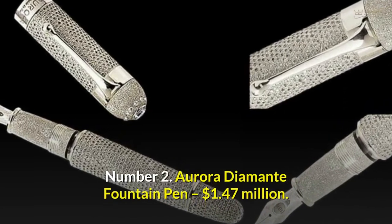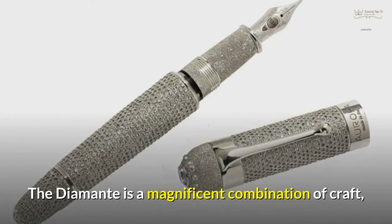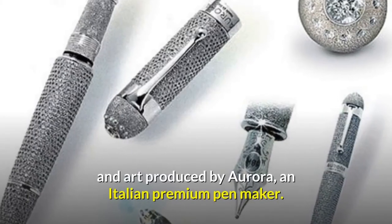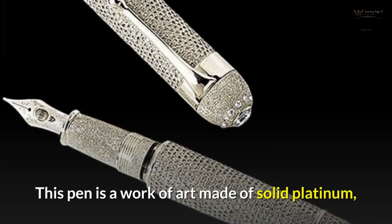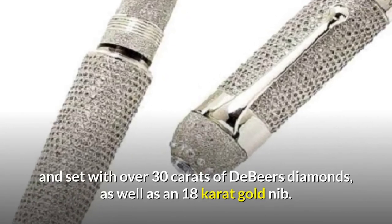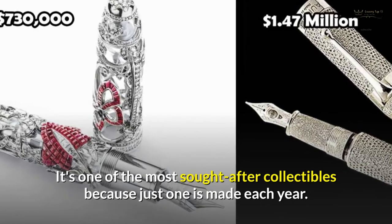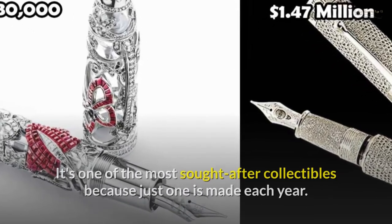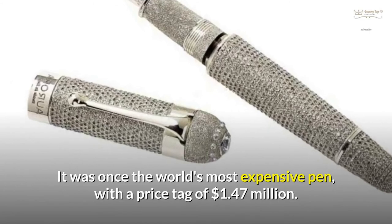Number 2: Aurora Diamante Fountain Pen — $1.47 million. The Diamante is a magnificent combination of craft and art produced by Aurora, an Italian premium pen maker. This pen is a work of art made of solid platinum and set with over 30 carats of De Beers diamonds, as well as an 18-carat gold nib. It's one of the most sought-after collectibles because just one is made each year. It was once the world's most expensive pen, with a price tag of $1.47 million.